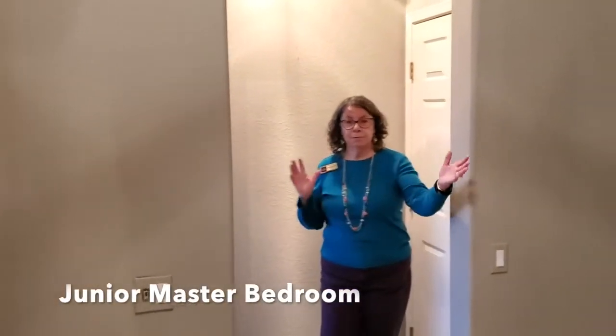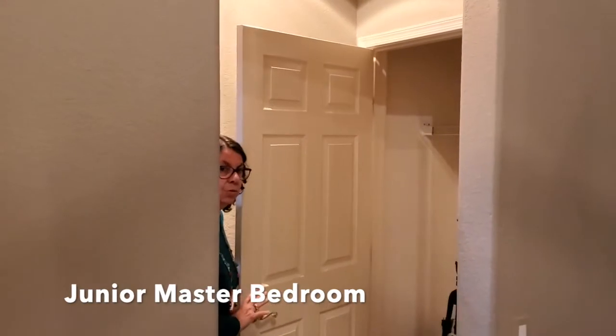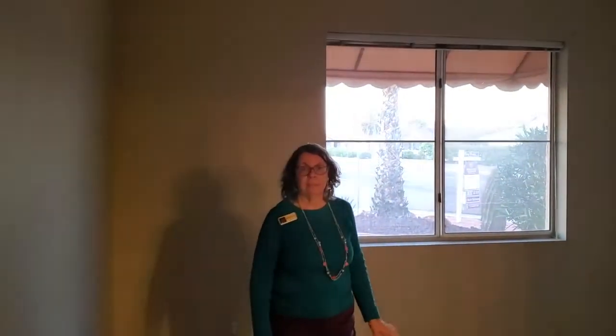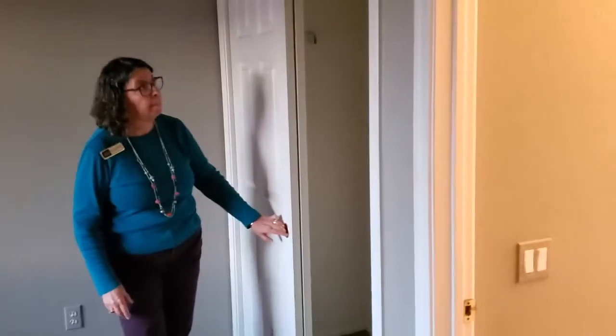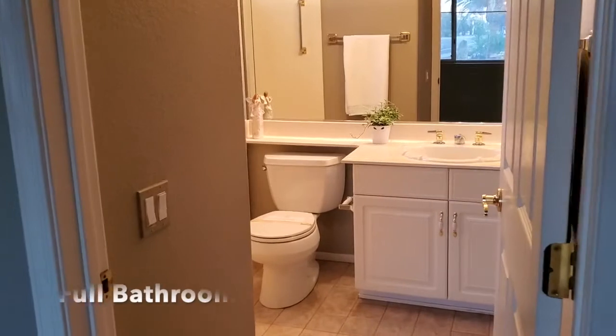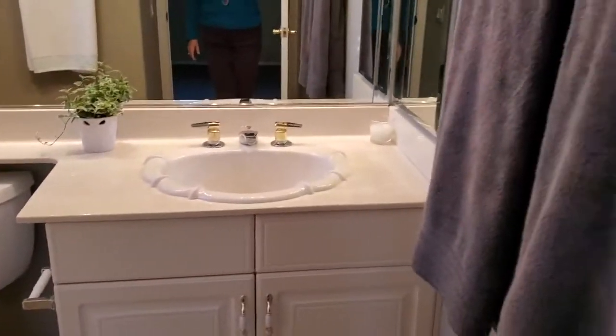Last but not least is the junior master bedroom — split floor plan, so it's on the other side of the house. Coming in here we do have a coat closet, which is great even though we're in Arizona. This room has plenty of room for a queen-size bed and nightstands, and it has a nice closet with up and down shelving. The bathroom for the junior bedroom is a full bath, so we have another tub and shower with plenty of room.